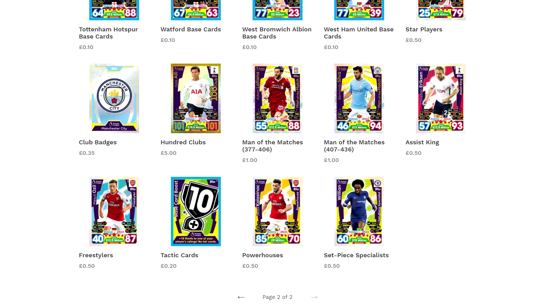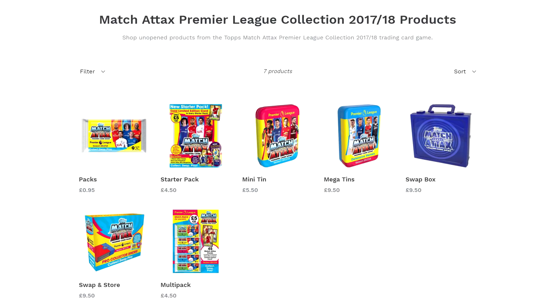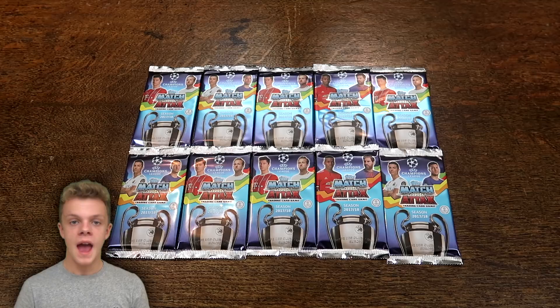For a fast, cheap and reliable online store now stocking Match Tax 2017-18 individual cards and discounted products, check out traincardcollective.co.uk with the link down below. If you use the discount codes on your screen, you'll get 10% off cards.